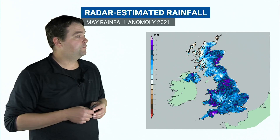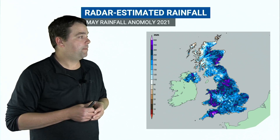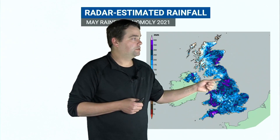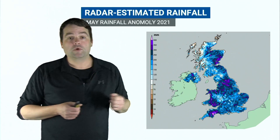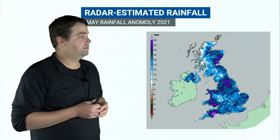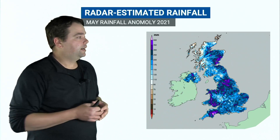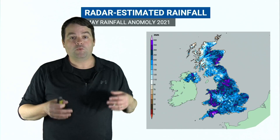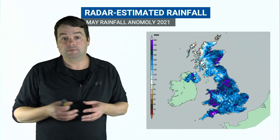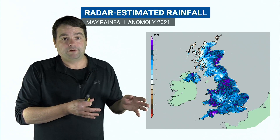Contrast that with May so far, and you can see there's no brown shading to be found at all on the map. In fact, we've gone the other way, with these purple shadings across northern England indicating more than three times what we would normally expect for the month of May. Down into central and southeastern England and into East Anglia, it's a mixture of about one and a half to two and a half times the amount of rain expected for May. So we've more than made up for that April deficit.